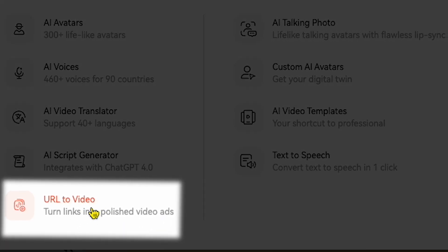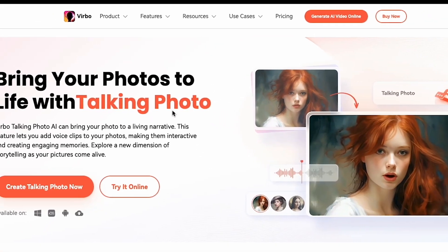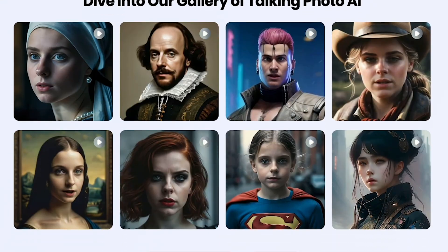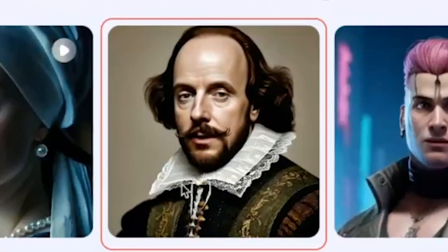In this video, I'll show you this option. Now let's click on AI Talking Photo and see some demos. As you can see, it says: bring your photos to life with Talking Photo. And here's a perfect example. Let's hear the sound. Experience the magic of Vrbo Talking Photo, where your pictures come to life with the power of voice.